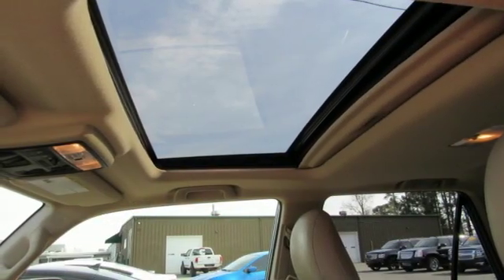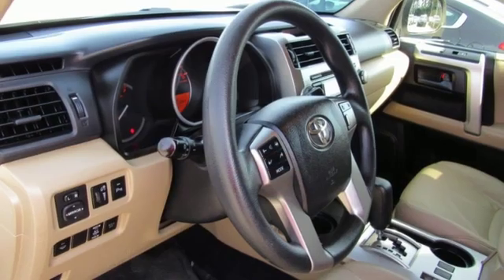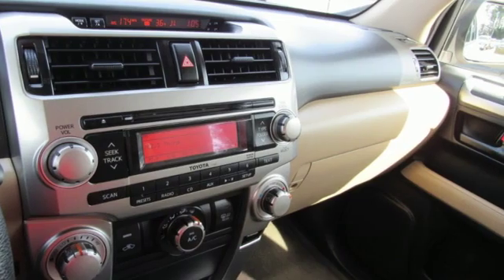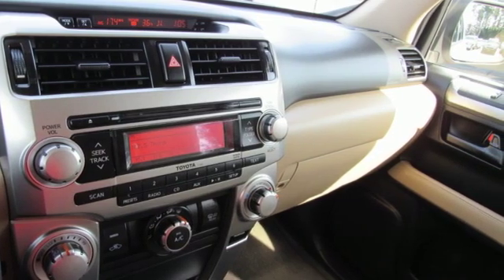Gas pressurized shocks and V6 engine. New Car Test Drive proclaims that while other SUVs are becoming more and more like cars, the 4Runner is, as Toyota says, the real deal.